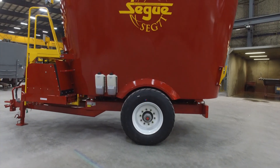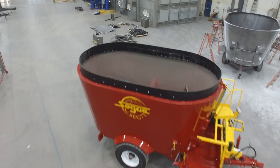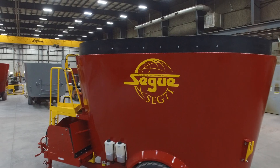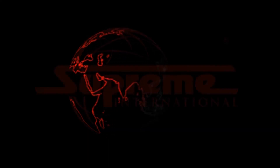There you have it. By giving producers the same Supreme tub and auger design on our Segway line, Supreme is proud to offer the best mix on the market to every producer looking for a feeding solution. Thank you for joining us for a Mixer Minute.